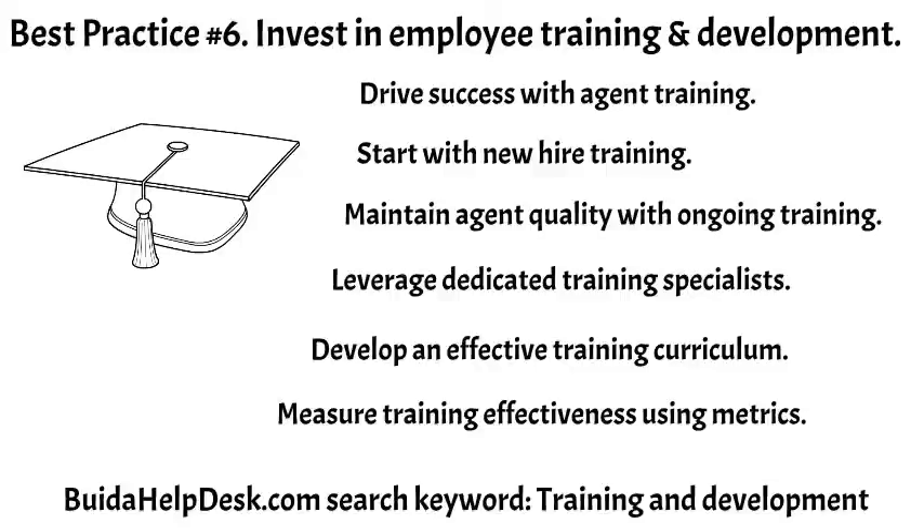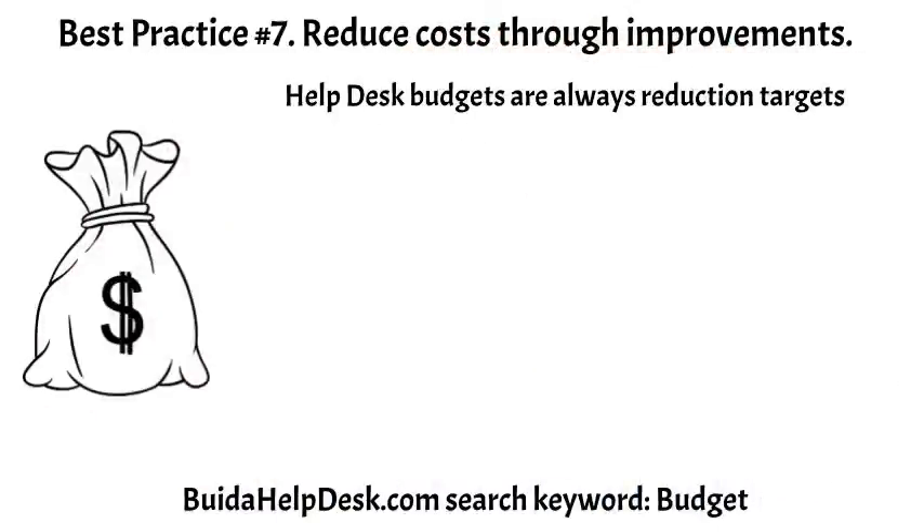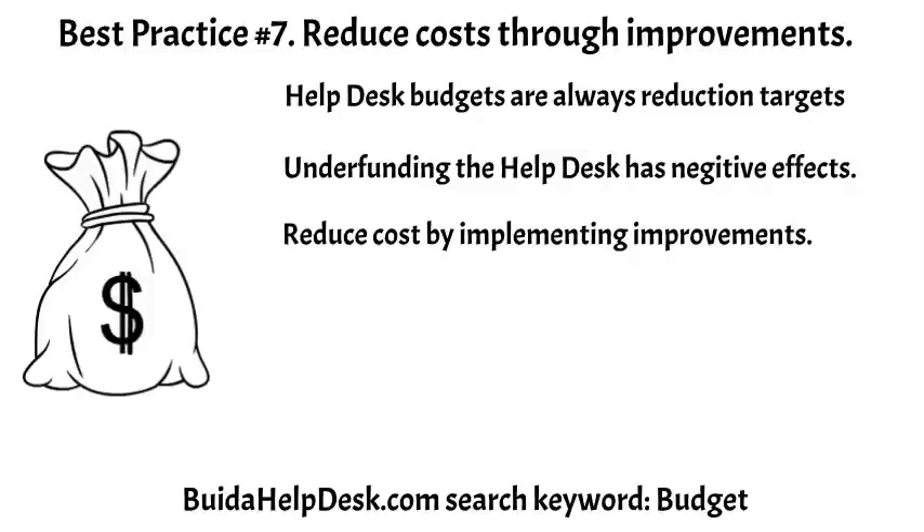For more information, go to buildahelpdesk.com and search keyword: training and development. Help desk budgets always end up on the chopping block — VPs ask for across-the-board cuts. Underfunding a help desk is the improper way to reduce costs. Underfunding leads to higher average wait times, lower first contact resolution, and agent burnout. Identifying and implementing improvement projects is the best way to reduce costs. Improvements can be focused on eliminating wasteful activities and increasing efficiency. For example, moving work from costly engineers to help desk agents can reduce per-ticket costs by a factor of 2 or 3.